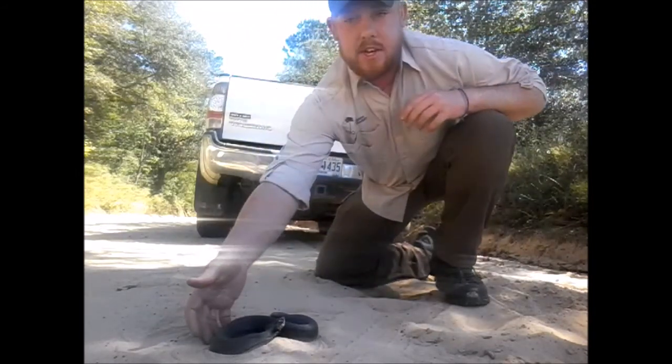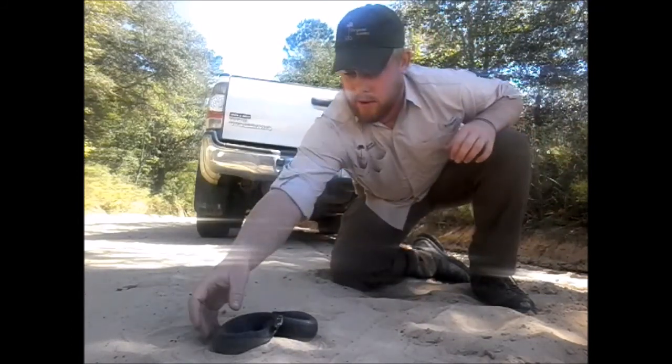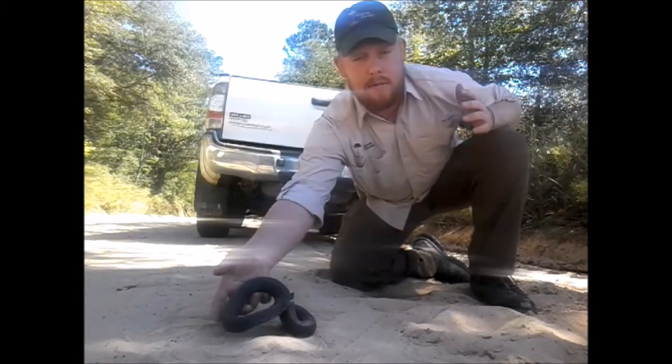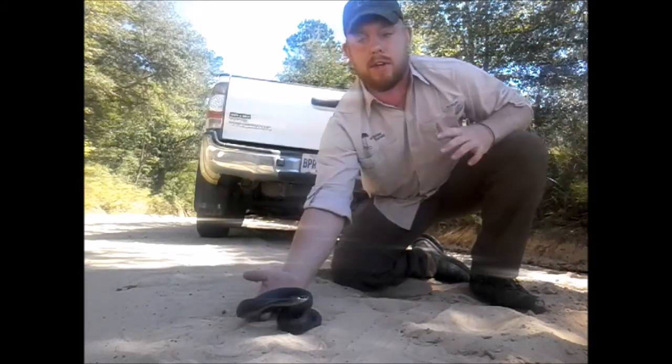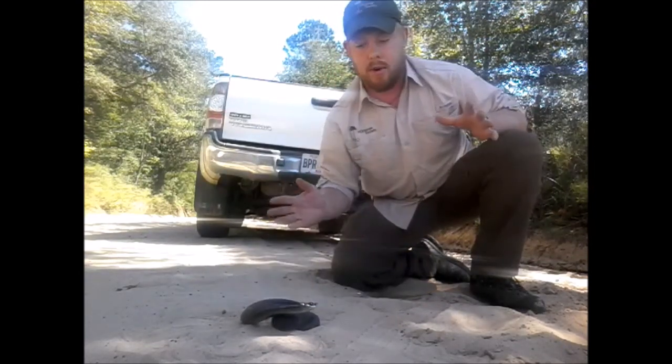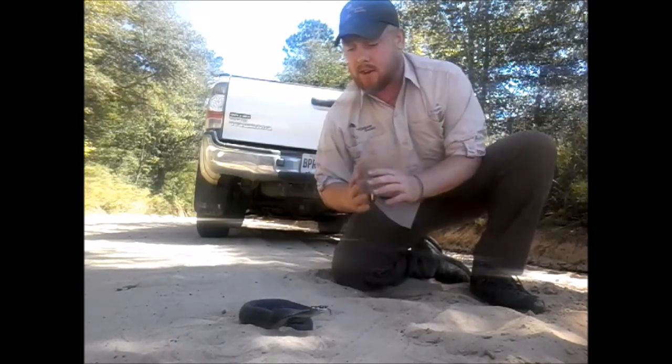These snakes are completely harmless to people. They are amphibian eaters. They are venomous actually, but they're rear-fanged and their venom is specialized towards amphibians, so people have nothing to worry about. It's not medically significant, and they pretty much don't even bite in defense either.